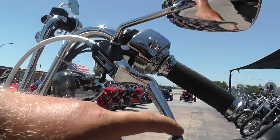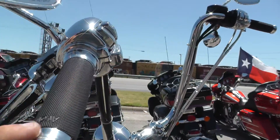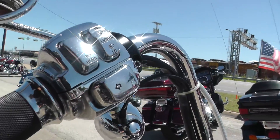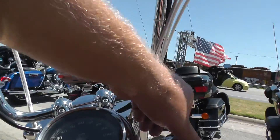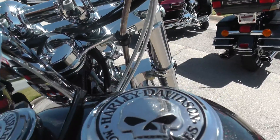Chrome wide blade levers, upgraded Avon grips. You also got the upgraded chrome switch housing and switches. The Willie G gas cap.